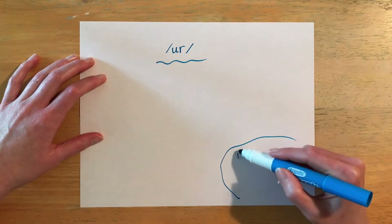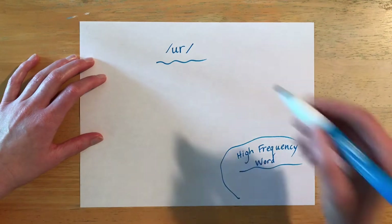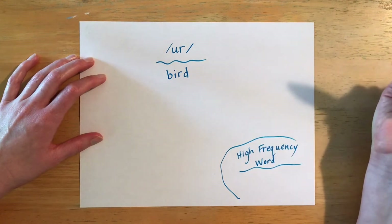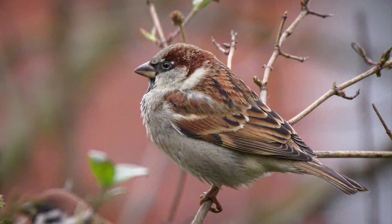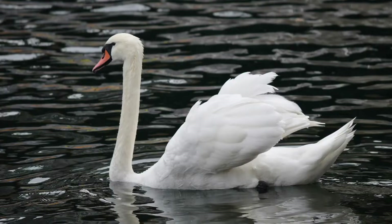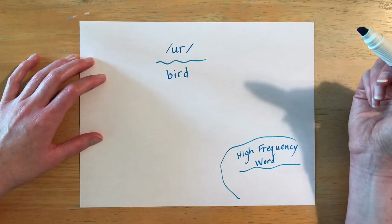There will also be a high frequency word. The first word is spelled B-I-R-D and it is pronounced 'bird.' A bird is an animal that has feathers and wings, and they lay eggs that hatch. There are kinds of birds you've probably seen in your backyard, like a sparrow or a blue jay. There are parrots, swans, and penguins — all are different types of birds.